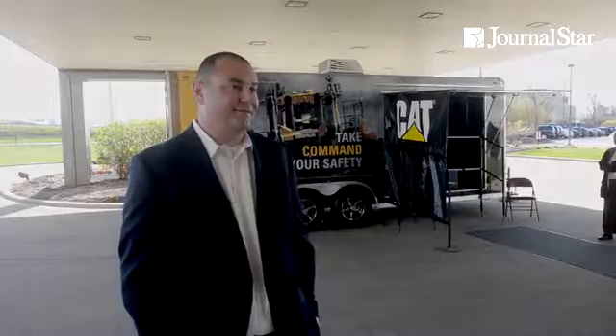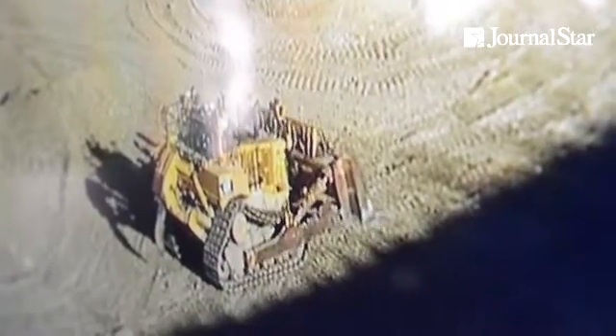A D11 dozer is very, very tough. You're not going to hurt it, you're not going to break it. I assure you, there is a real machine on the other side that you are in full control of.